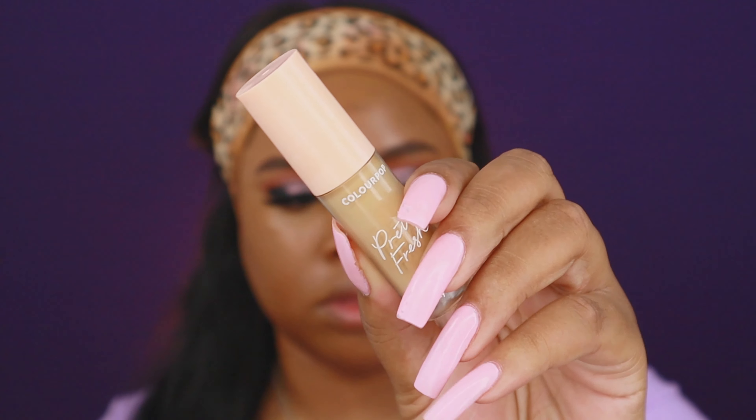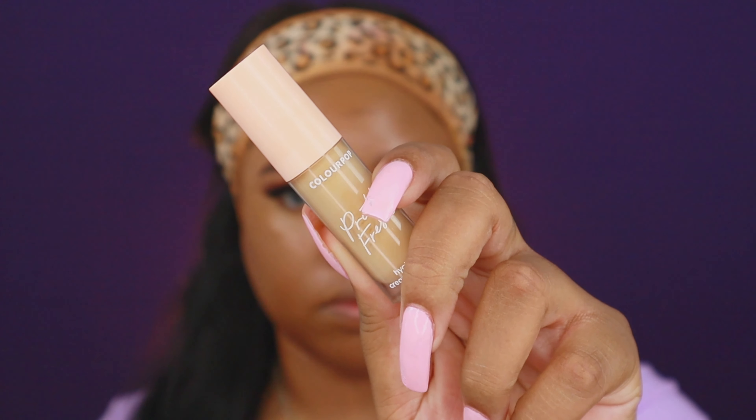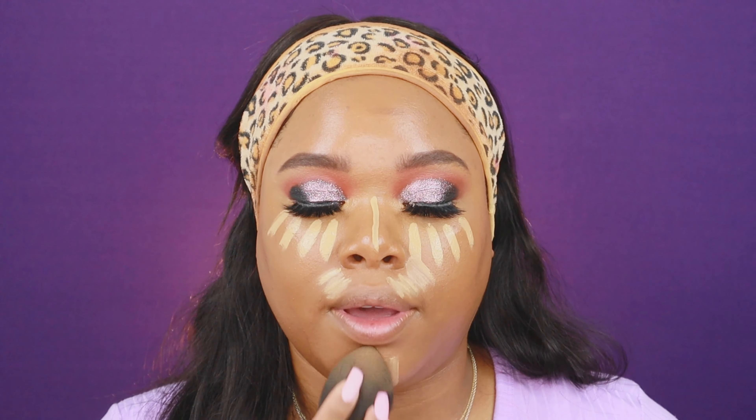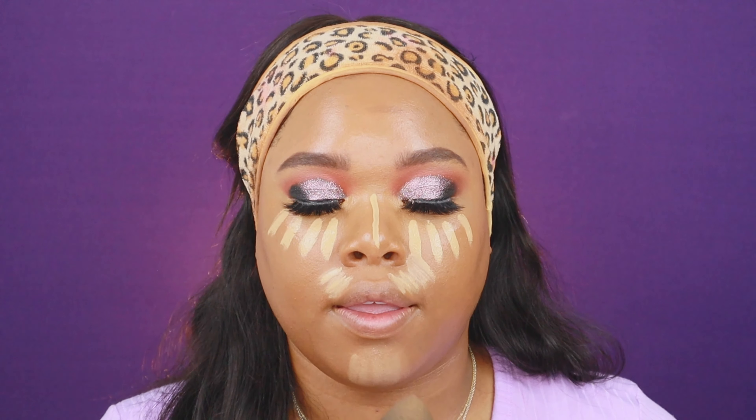For highlighting I'm going to go with the ColourPop Pretty Fresh Hyaluronic Creamy Concealer in shade Medium 90W. You don't have to let this concealer sit too long — it does dry kind of quickly, so you want to start blending right away. That looks so good! I'm going to go back in with that blending brush and blend up the edges.